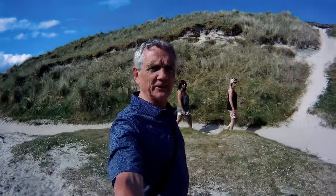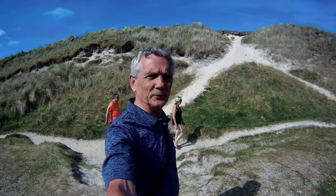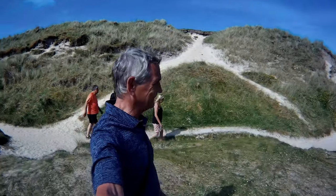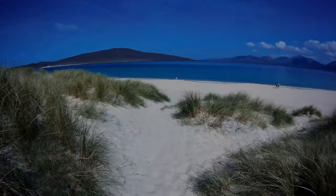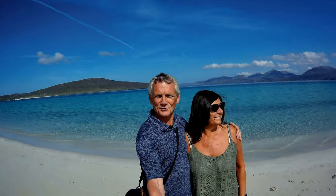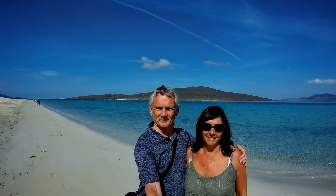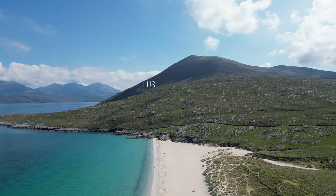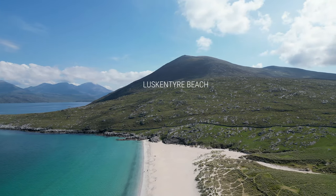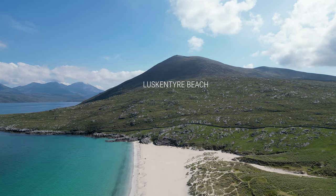So we've just arrived at Luskentyre beach and we're going to go for a walk onto the dunes to see how beautiful this looks. How beautiful is this beach - it's absolutely sunny and glorious! After walking through the dunes and along the beach to stretch our legs, I get the drone up to capture more fantastic footage.